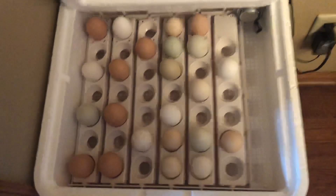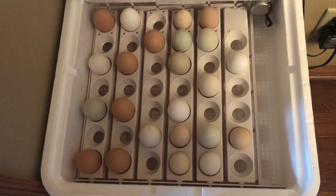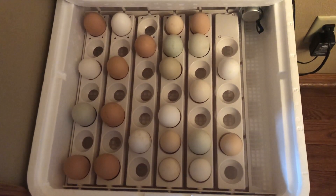So that's pretty much day six and seven. Not too much has been happening. Nothing smells, so everything still seems to be good.